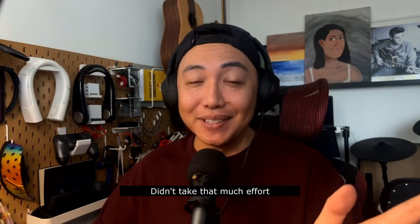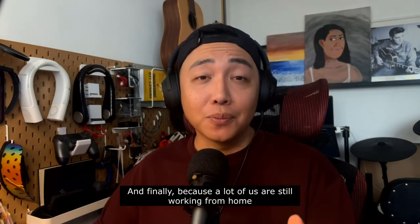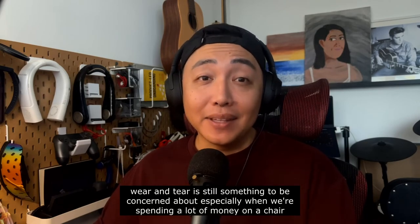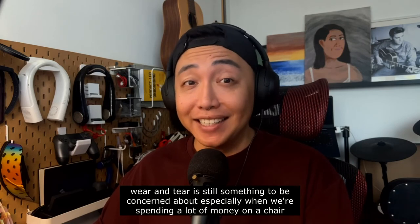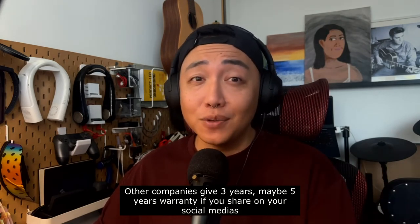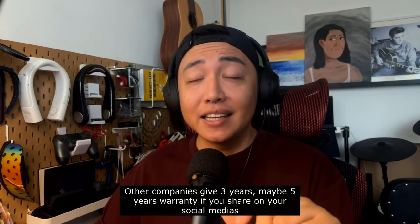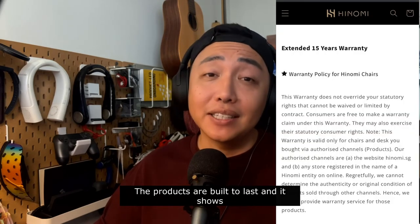Didn't take that much effort. And finally, because a lot of us are still working from home, wear and tear is still something to be concerned about, especially when we're spending a lot of money on a chair. Other companies give three years, maybe five years warranty if you share on your social media. Hinomi is giving 15 years. The products are built to last and it shows.